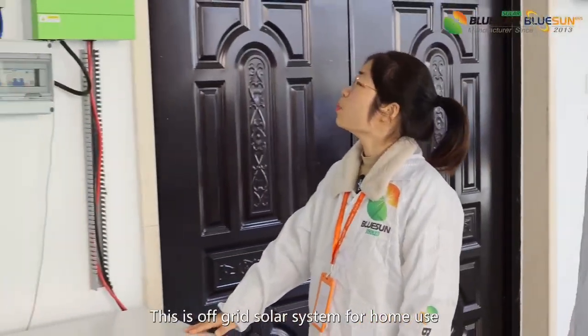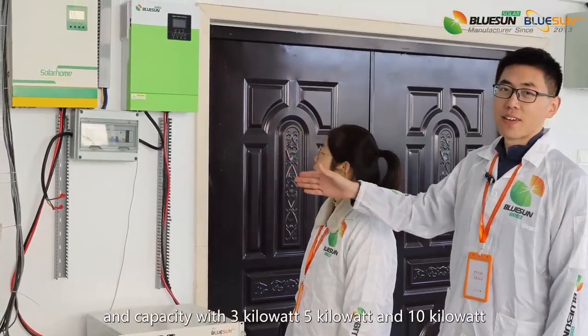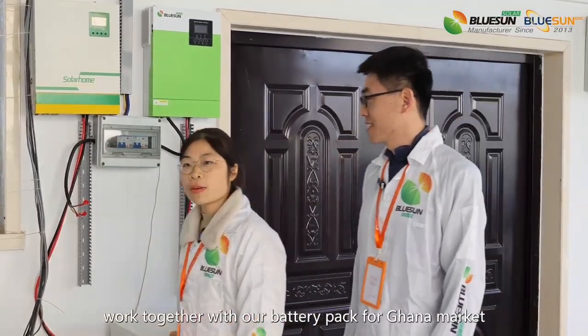This is an off-grid solar system for home use, and the capacity is 3 kW, 5 kW, and 10 kW. We're together with our battery pack for the Ghana market.